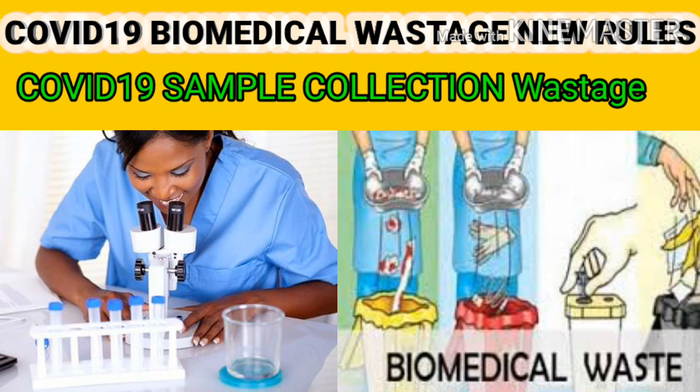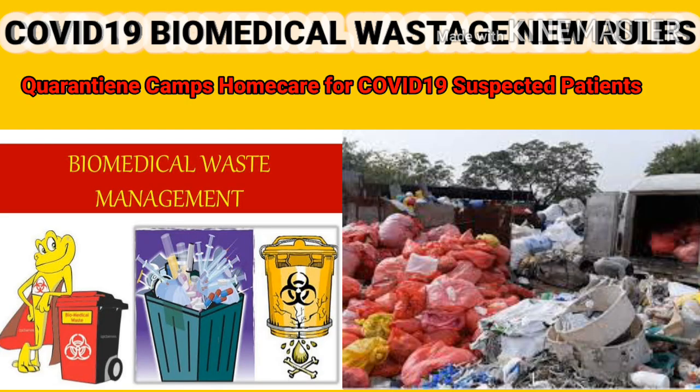Regarding sample collection centers and laboratories for COVID-19 suspected patients — report the opening or operation of COVID-19 sample collection centers and laboratories to the concerned State Pollution Control Board. The guidelines clearly given in section A for isolation wards should be applied suitably in the case of test centers and laboratories also.